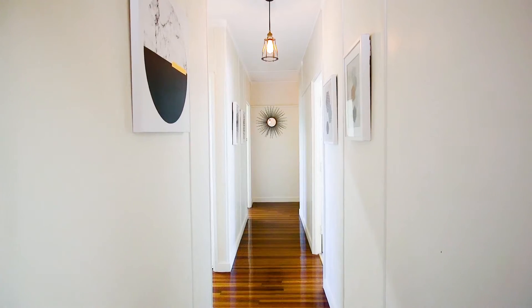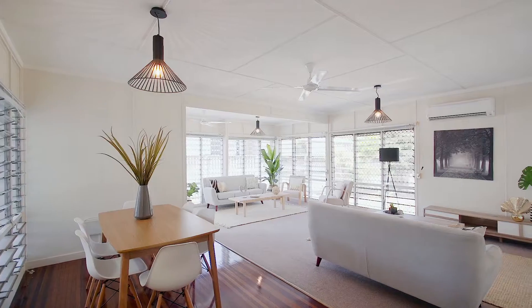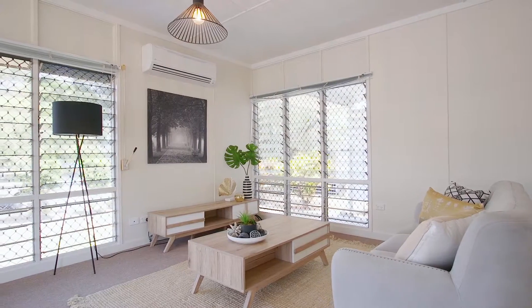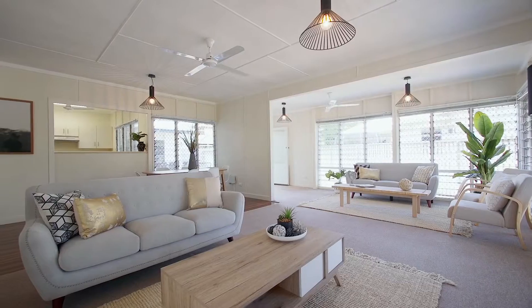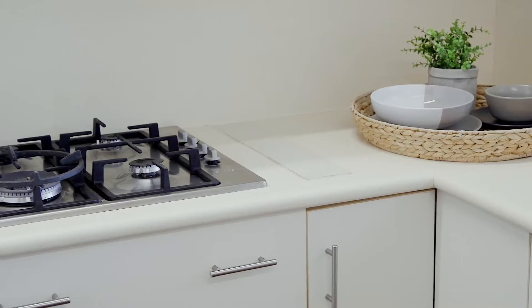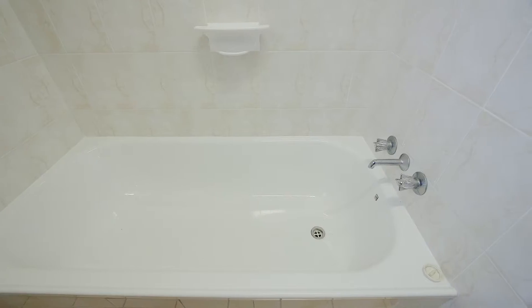Perfect for the young home buyers, this inviting home is well designed and offers spacious and appealing interiors. The light filled open plan living and dining area has stylish decor, is air-conditioned, and the banks of louvers provide cross ventilation and capture the cooling sea breezes. The practical kitchen offers plentiful cabinetry and bench space, and the neatly presented bathroom is very central.